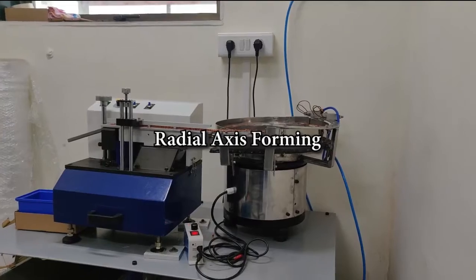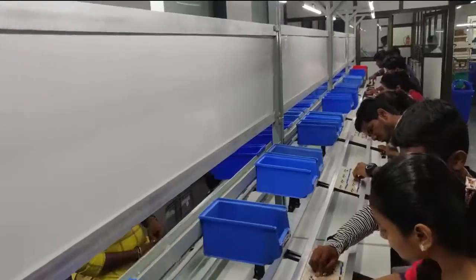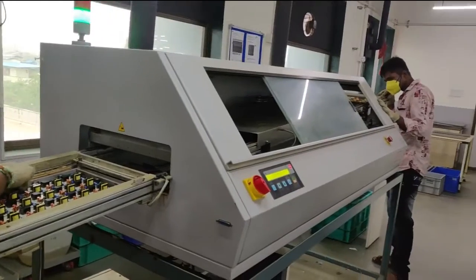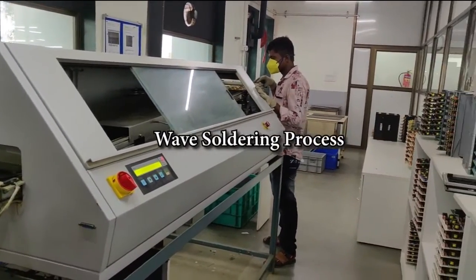At SELEC, we believe in taking complete control of various production processes. We are a part of your team, helping you to get the best value possible.